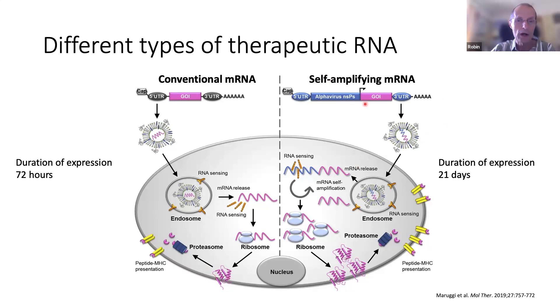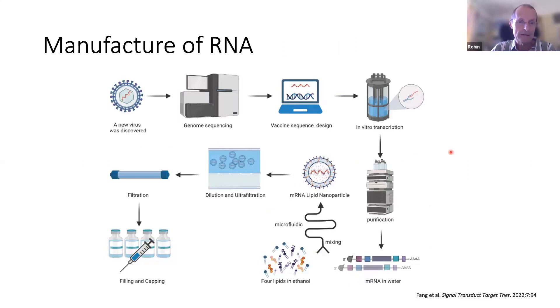At Imperial, we also work on what's called self-amplifying RNA. This is a next-generation approach that also encodes genes that can amplify the RNA within a cell. That accelerates protein production and can give a more pronounced immune response, particularly the cellular immune response, providing some benefit for infectious disease vaccines but also for vaccines against tumours. A really nice aspect of this technology is that it's relatively fast to produce — we can go from the sequence of a virus, or the sequence of a tumour, to designing and producing a vaccine in a very small scale facility, purifying the RNA, formulating it and filling it into vials in a matter of days.